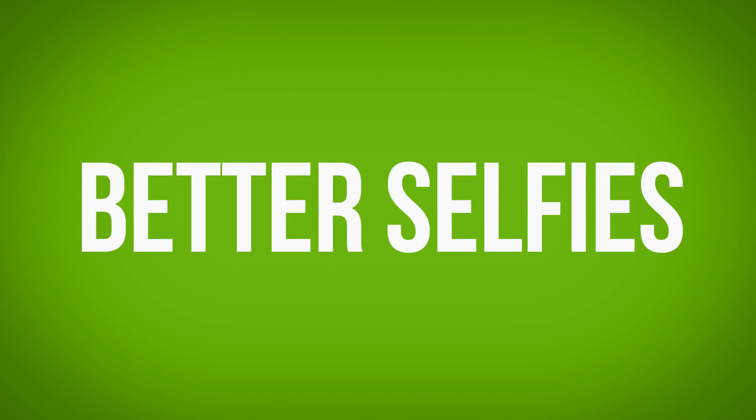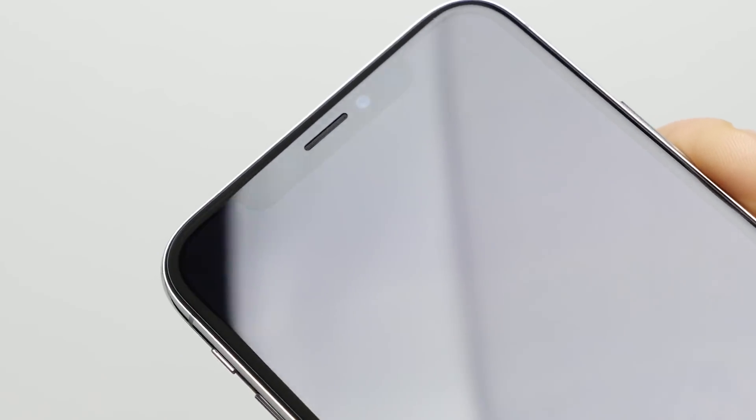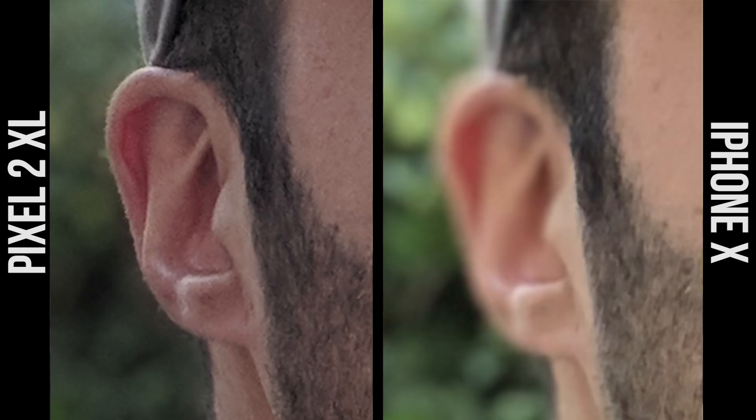Reason 7: Better Selfies. The Pixel selfie cam has a wider angle lens which lets you fit more people or background into your photos. It has front-facing flash even while you're recording a video in low light conditions. And despite not having all those special sensors in the iPhone X's notch, the portrait mode on the Pixel 2 just looks cleaner, with it doing a better job at not blurring the top of your head and your ears, which tends to happen a lot more on the iPhone X.